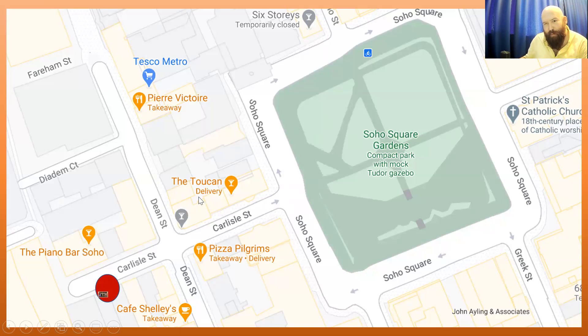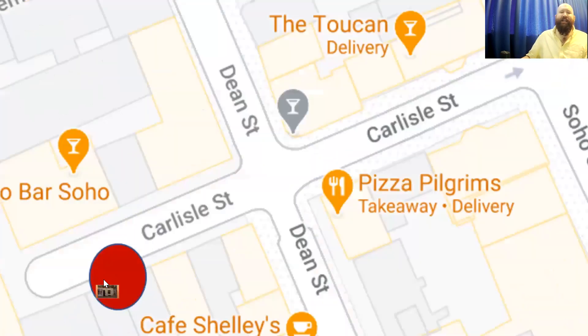Going around the corner from Paul McCartney's office, there's the wonderful Toucan pub — someone asked me if that's the best place to get a pint of Guinness, and they do a nice Guinness in there. The red dot is what we're going to look at next. At the end of Carlisle Street there's a dead end — the back of a hotel and a little office building. If you can make out where my cursor is: Private Eye magazine.